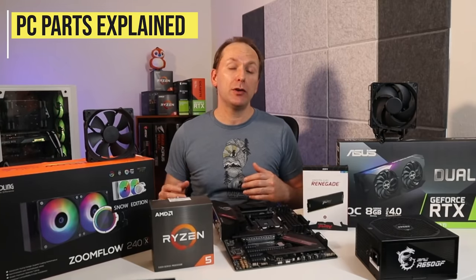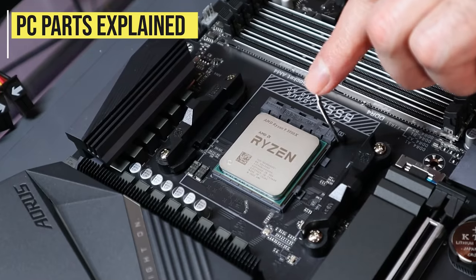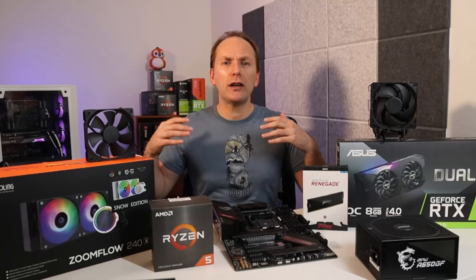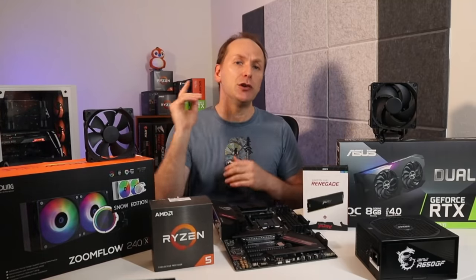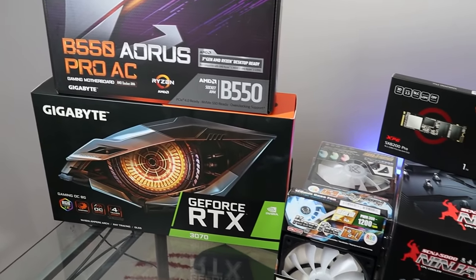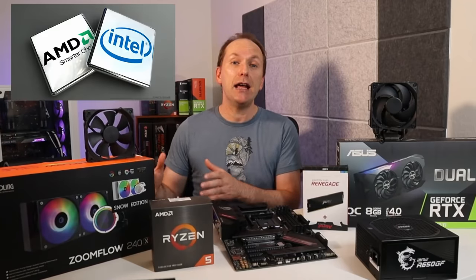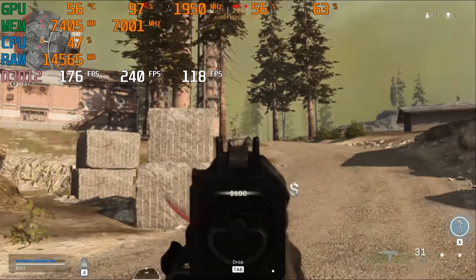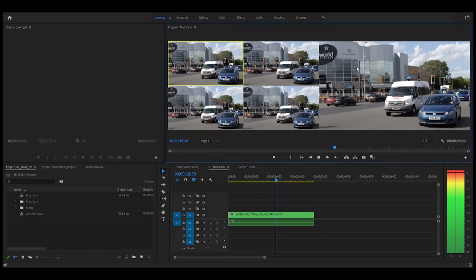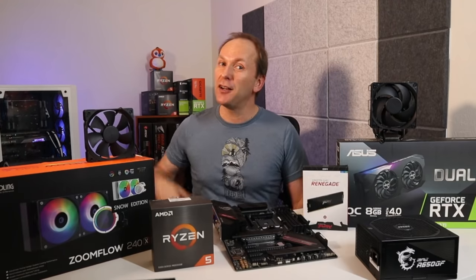Are you a new or returning PC builder who's confused about the current PC parts market in 2021? Maybe you're not sure what CPU and motherboard combos go together, or maybe you're still trying to understand how to get the features that you want out of your PC build. In this PC Parts Explained 2021 edition, we're going to go over PC parts for beginners and returning builders, including both AMD and Intel platforms, from the best gaming PC parts to the best video editing PC parts.